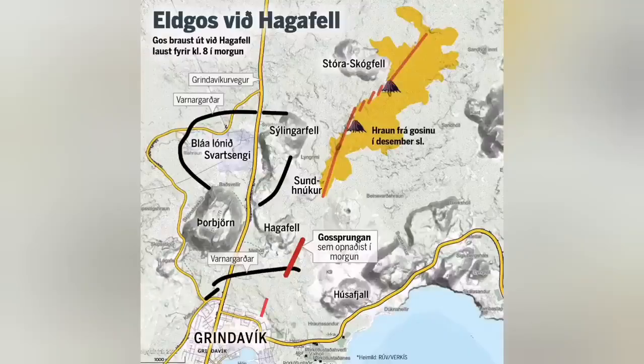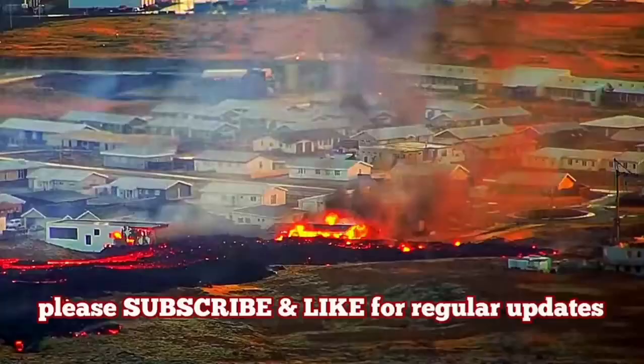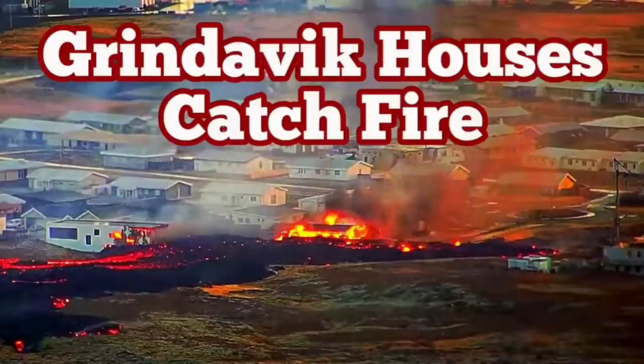The first time we had this eruption, it was in the north. Now it is entering and slicing through the defensive wall, cutting into it. The houses are burning in the northeast part of Grindavík. That part has no electricity. Road 43 is also cut by the lava on the other side — it just flows along the defensive wall and covers the road.